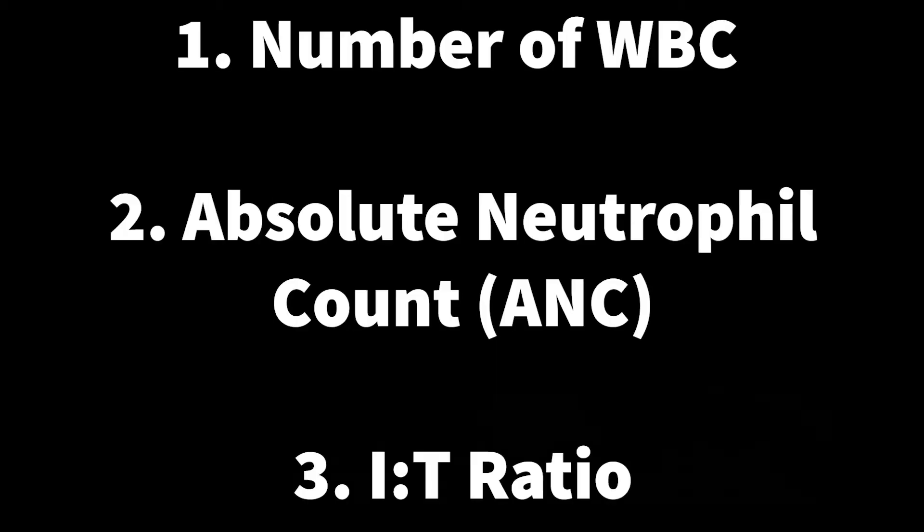The three tests we use looking at the white blood cell count are: one, the number of the actual white blood cells — whether it's very low or very high; two, the absolute neutrophil count; and three, the I over T ratio.